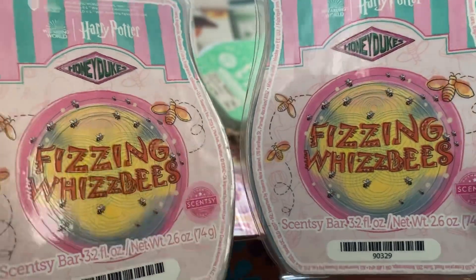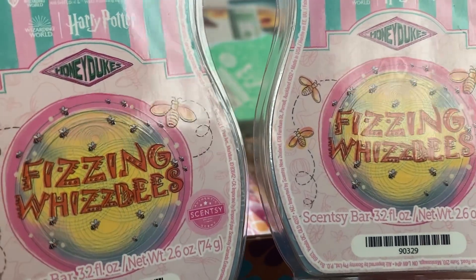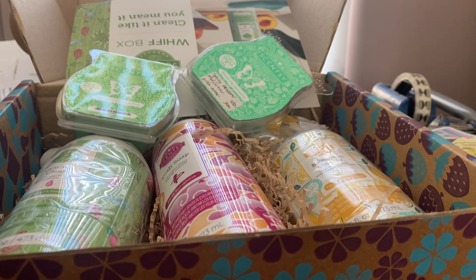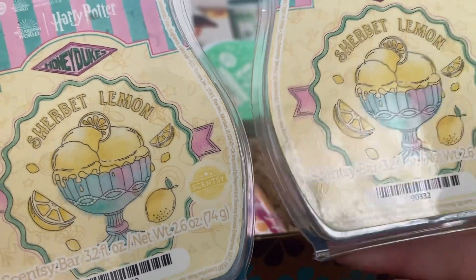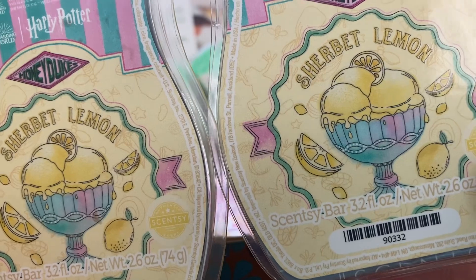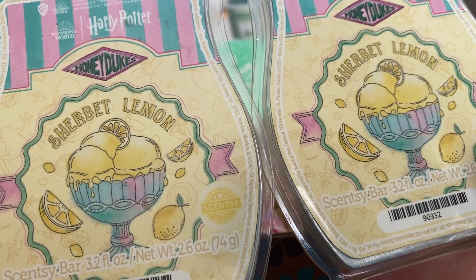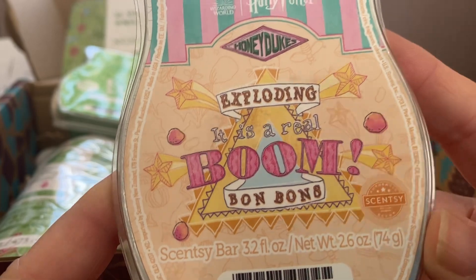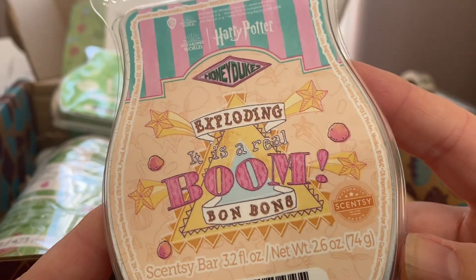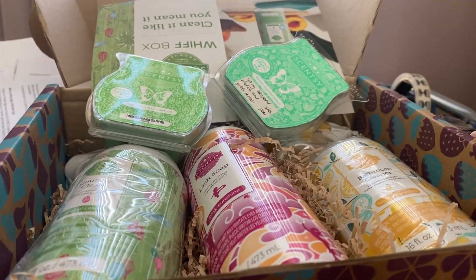I wanted one and mum wanted one of the Fizzing Wisbies from the currently available Harry Potter Honey Dukes collection — really unusual, it kind of divides people. I'm in the really like it category. One of each of Sherbet Lemon — from all the videos I've watched, this seems to be the most popular. It's strong and it's a good one — to my nose it's more of a cleaner lemon but it does warm really nicely. The last one is Exploding Bonbons, also from the Harry Potter collection — a really nice orangey, creamy, tickle kind of scent.